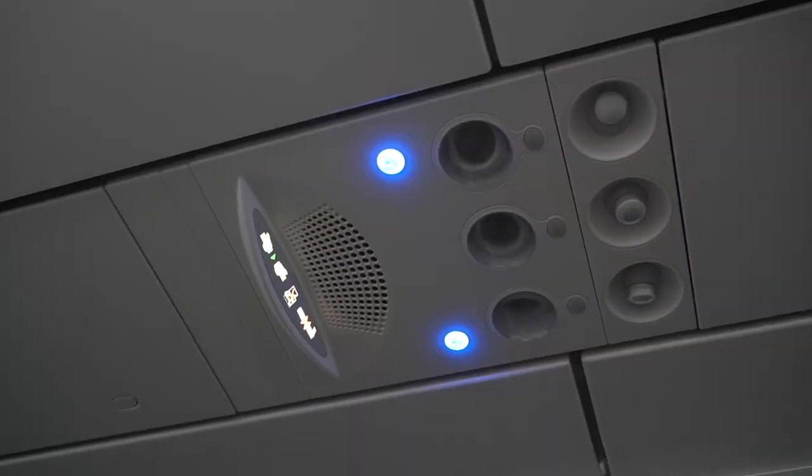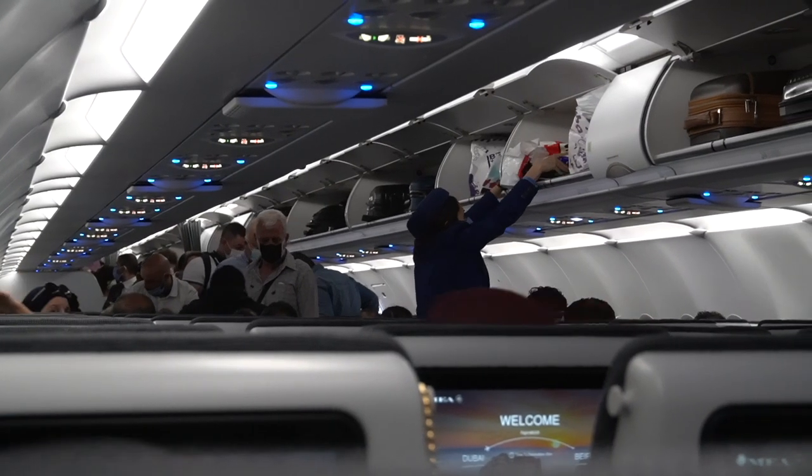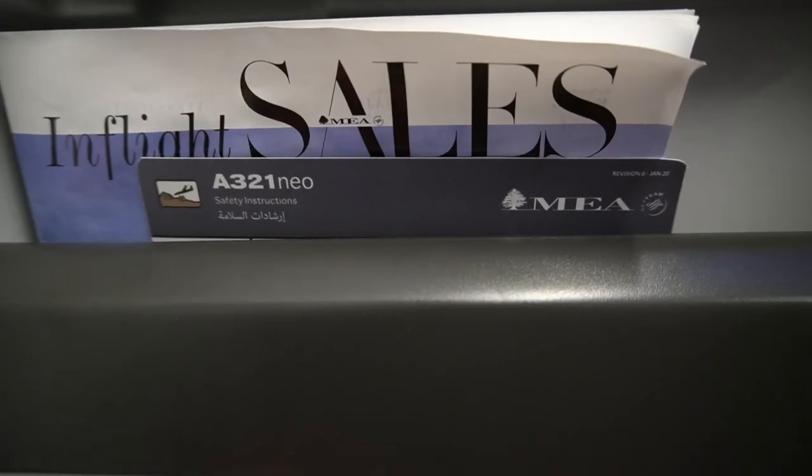Welcome on board the brand new A321neo — 160 seats, with 28 in business and 132 in economy in a 3-3 configuration. The significant difference compared to, say, British Airways is that they have the same plane with 210 seats, so that's 50 more than MEA. The first impression of the cabin is beautiful, stunning. Let me give you a quick seat tour because you really need to see this.